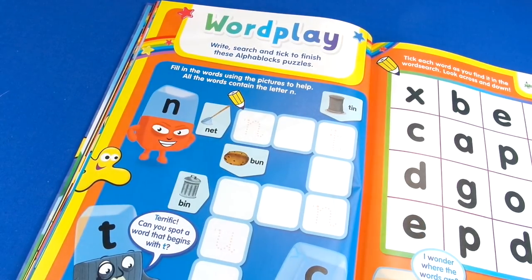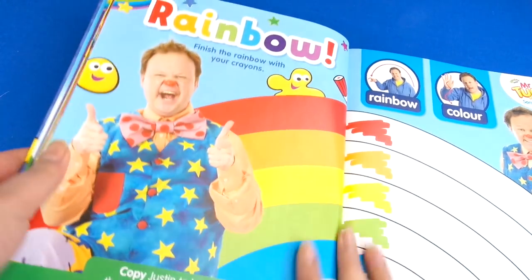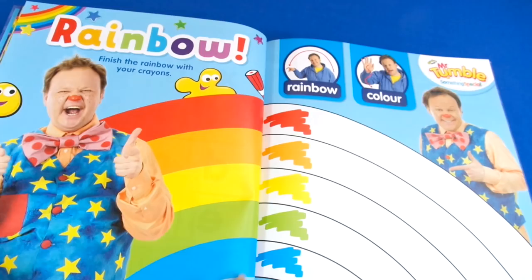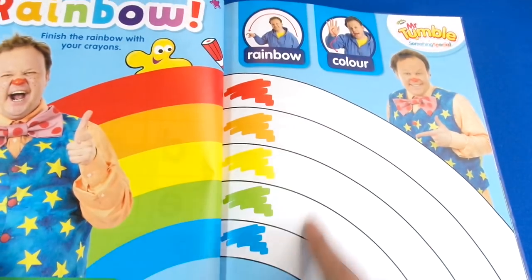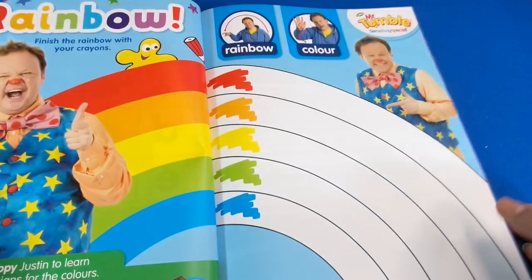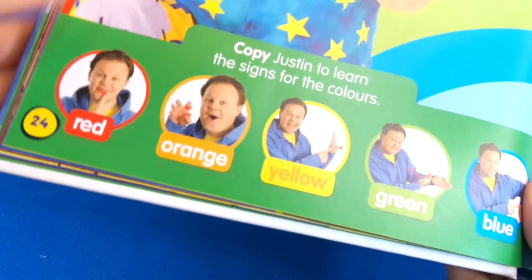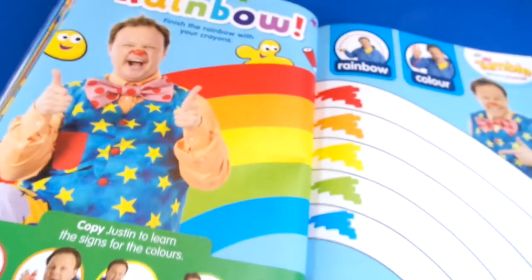Then we've got Mr. Tumble — it's coloring in and it says finish the rainbow with your crayon, so it's good to have some ready when you're doing this and do some really nice neat coloring in. This is cool too — at the bottom, Justin will show you how to sign each of the colors, so you can learn how to do those as well.